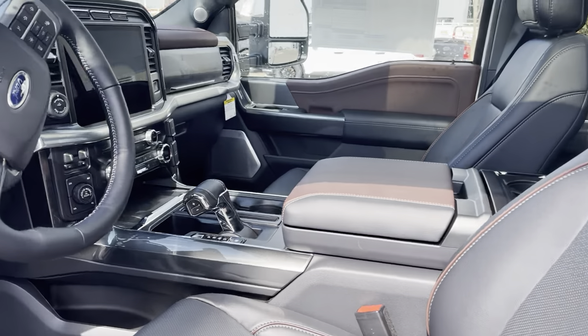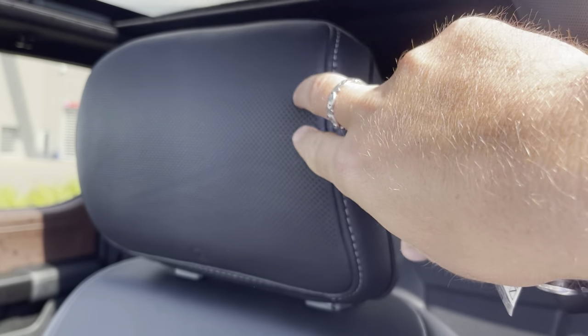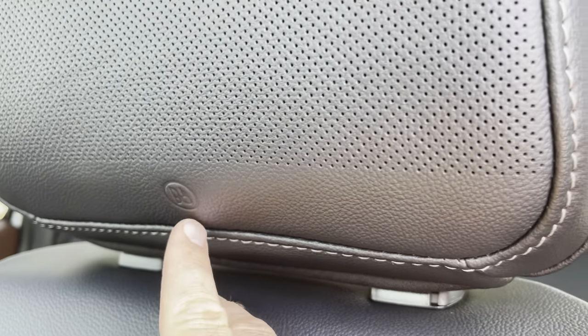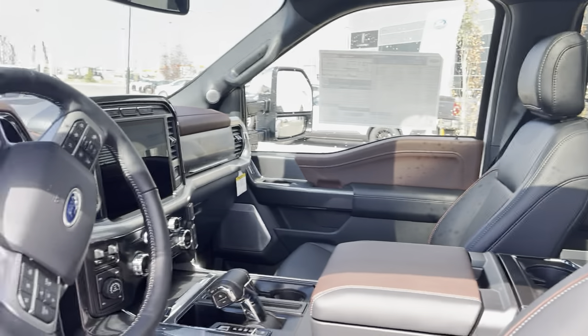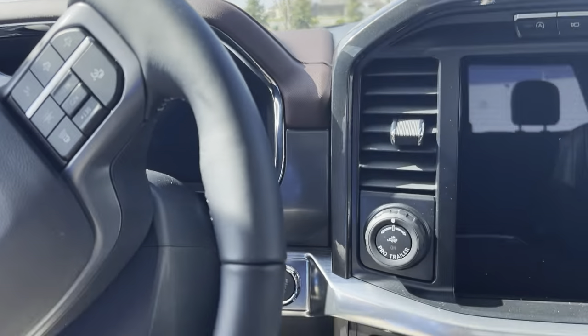Before I jump in, I did want to mention this has the Unleashed stereo system, so these headrests actually have two speakers in them each — you can see the little Bang & Olufsen symbol there. This is an 18-speaker Unleashed system.